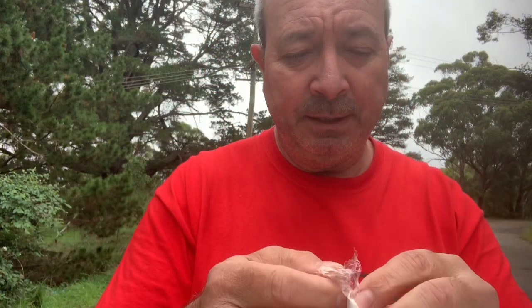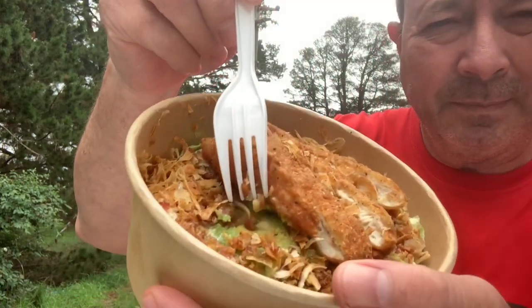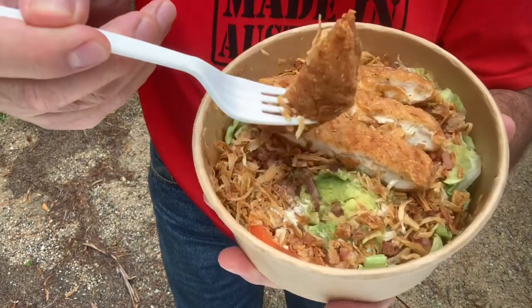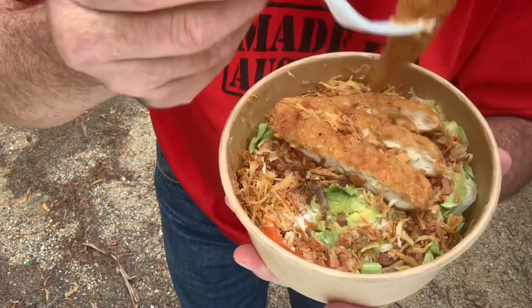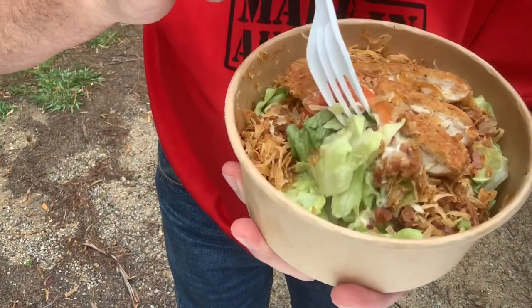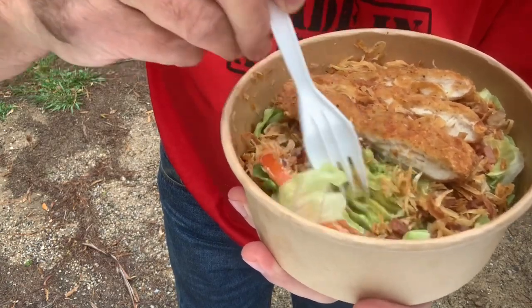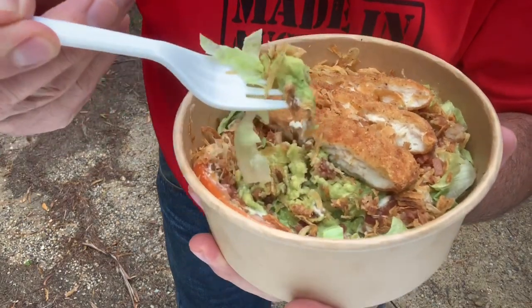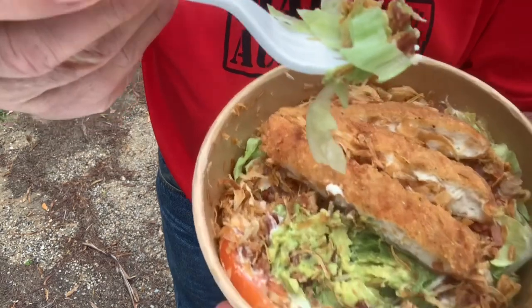And tomato and lettuce. Normally $10.05, but like I said, $6.95 in the vouchers part of your app — just look down the bottom in the corner and you should see a number 7 or something there. Let's check it out. It's pretty good. We've got some chicken — might just try a piece of that. Chicken's pretty decent. Tomato. All the sauce. Looking pretty good.